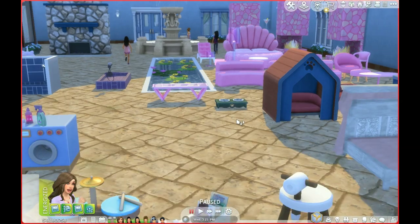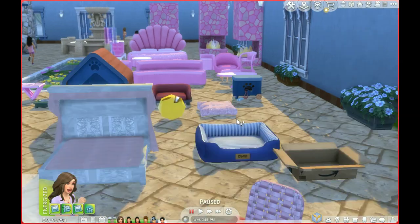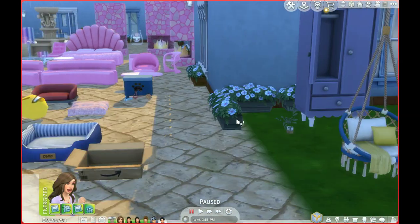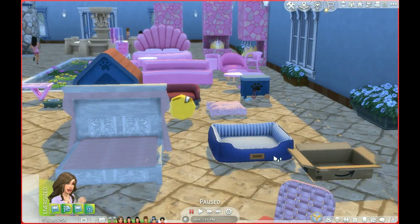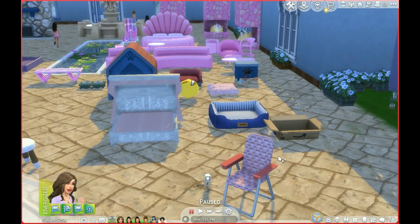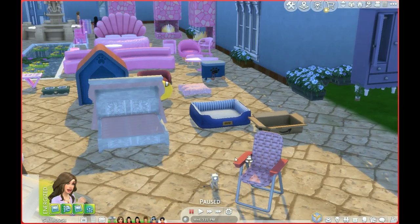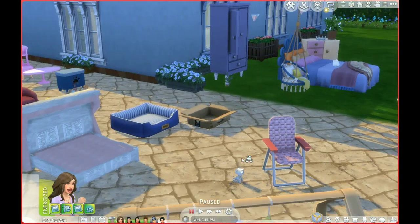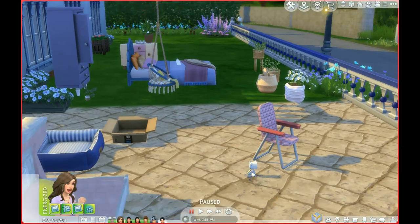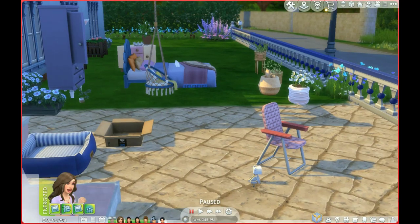Let's look at this patio lounging chair — I love this old vintage-type lawn chair, oh my gosh. And then look at this cute little doggy lamp. I should have sized it up more, but it's a lamp shaped like a dog — how cute is that!